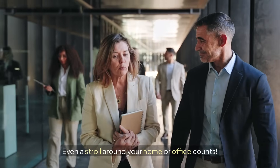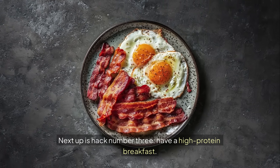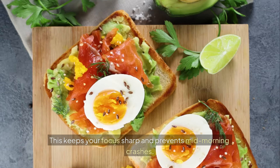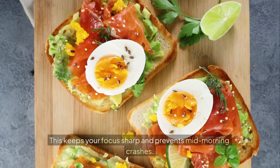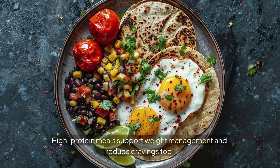Think of it as a refreshing energy boost for your body — even a stroll around your home or office counts. Next up is hack number three: have a high-protein breakfast. Starting your day with protein helps stabilize blood sugar, which keeps your focus sharp and prevents mid-morning crashes. High-protein meals support weight management and reduce cravings, too.